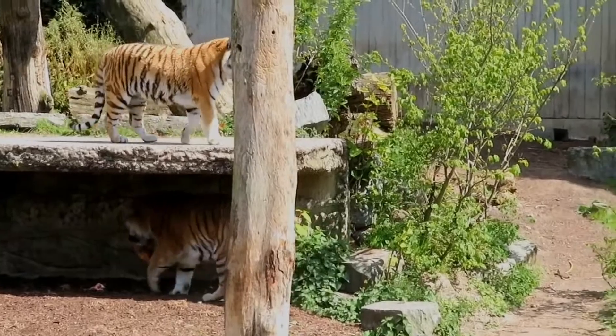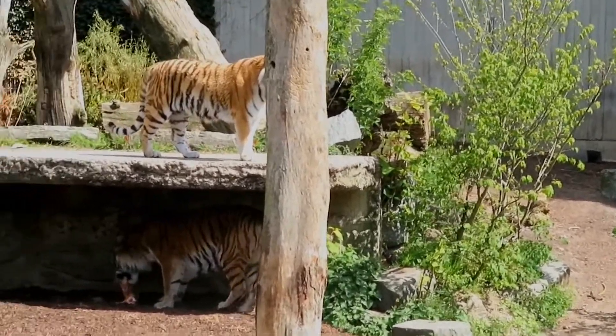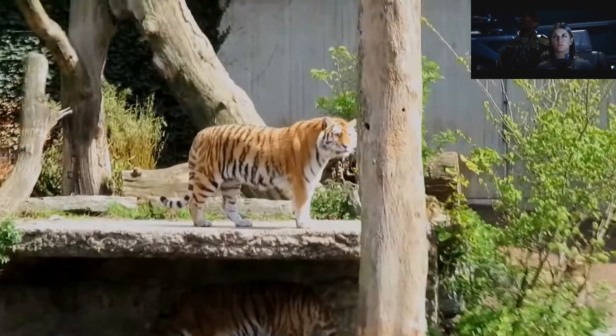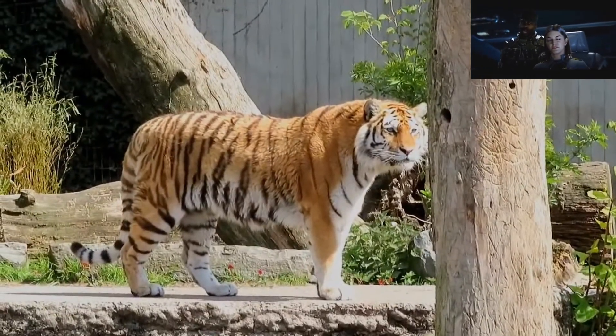As we've seen from other videos, the tiger did it quite quickly and effortlessly. He flew pretty good.